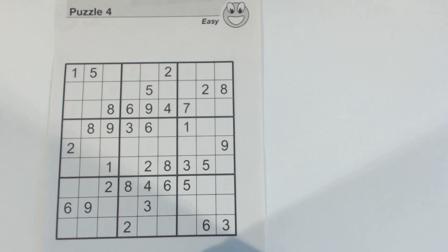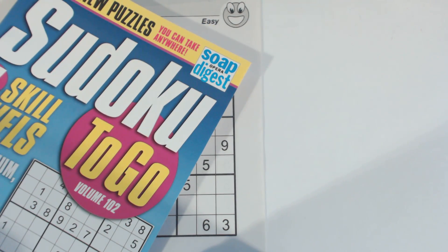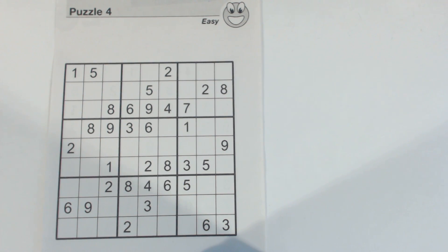This is puzzle number four. It's an easy puzzle from Sudoku to Go, volume 102 by Soap Opera Digest. This volume just came out, and so I'm going to do an easy, medium, hard, and diabolical puzzle from this volume. This is the easy one, and the other three will follow after this.